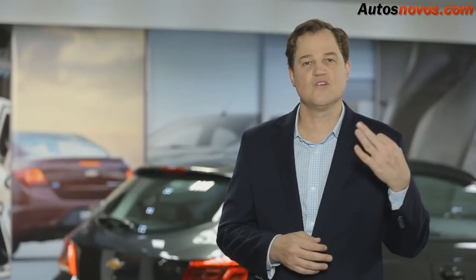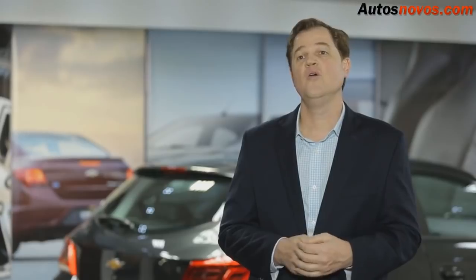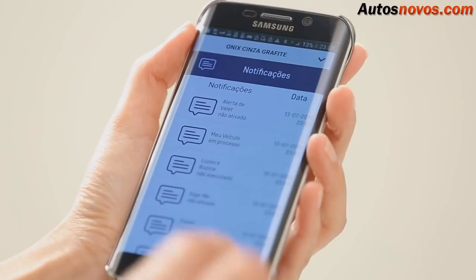O Chevrolet Onix é hoje o carro mais vendido do Brasil, porque é um carro acessível, com baixo custo de manutenção, e um produto concebido para a geração de consumidores conectados.